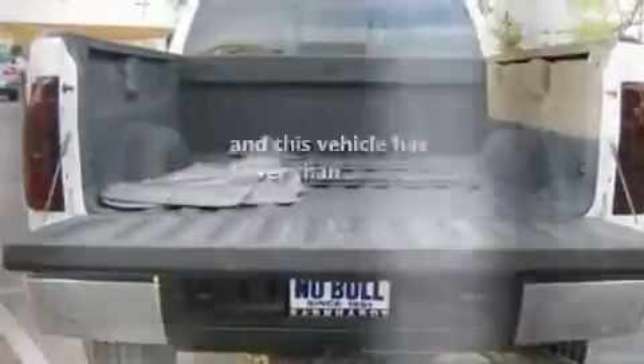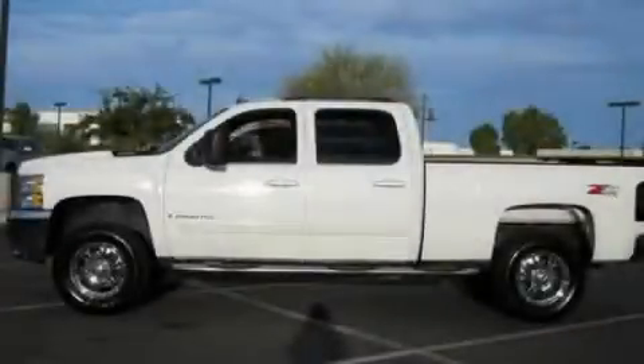Additional features include a low tire pressure indicator, a chrome grille, and this vehicle has fewer than 60,000 miles on the odometer. Please call us today for more information on this great vehicle.